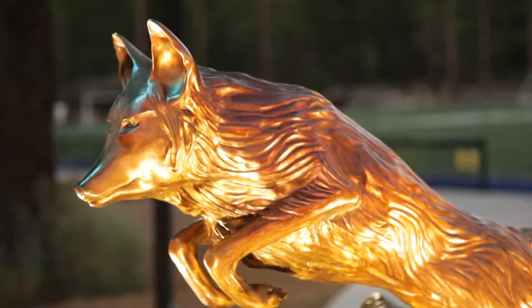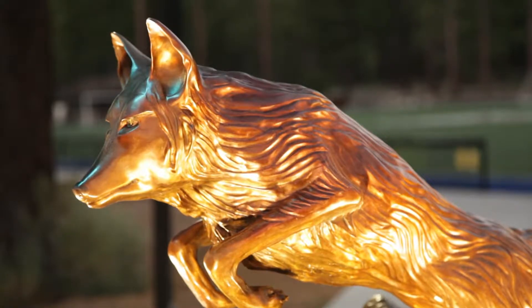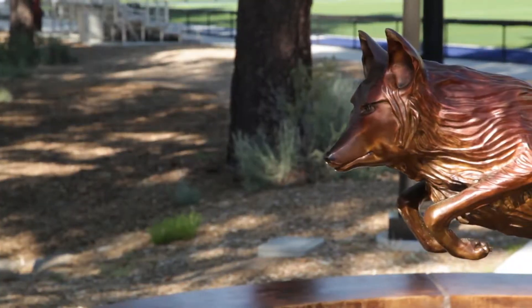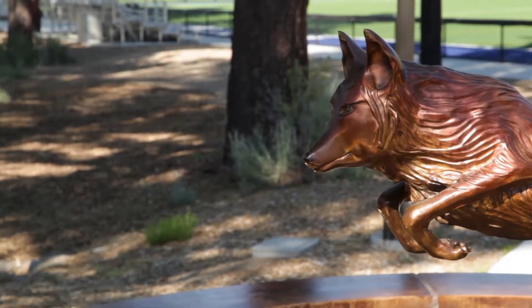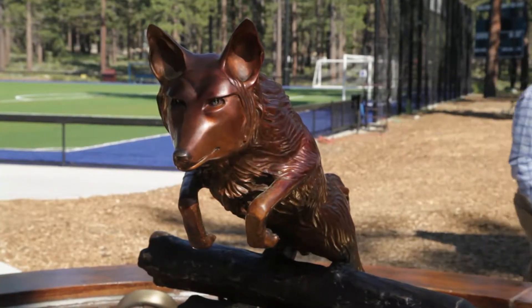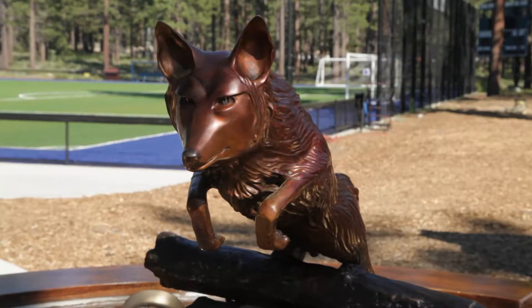I got very, very into the Coyote. This piece was a little more feeling for me — I could feel the drive with people in this piece. So hopefully we have captured the likeness of your mascot, and hopefully everyone will enjoy it for generations.